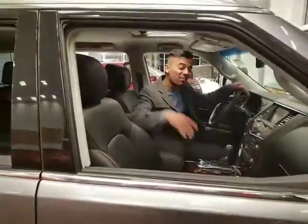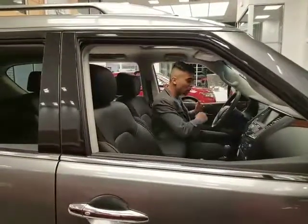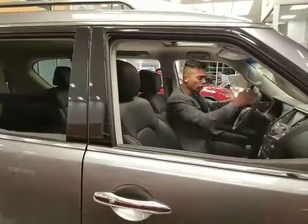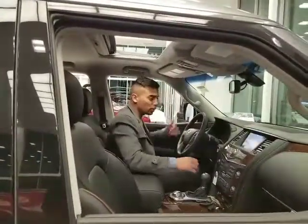Alright, so this is where the magic happens with the Armada. Push to start, sunroof, lane departure warning, intelligent cruise control — set the distance between. Heated and cooled seats. I personally love this part: the seat simply goes down when you enter the vehicle, goes up when you get out. Memory seating as well.